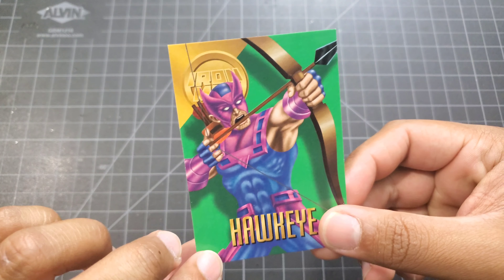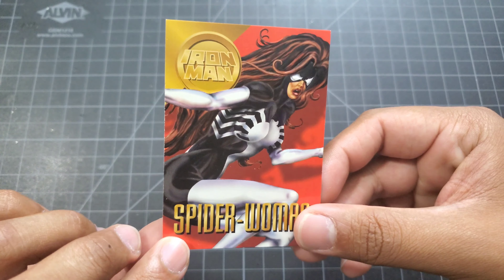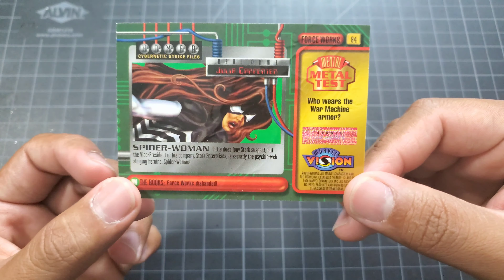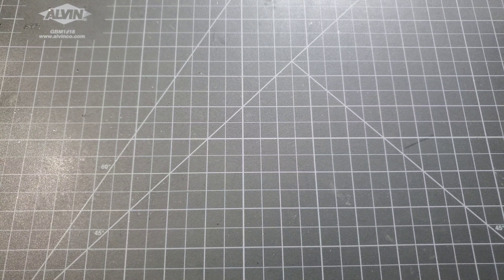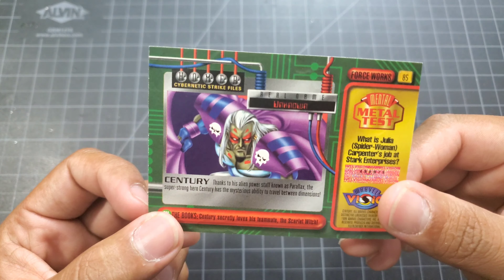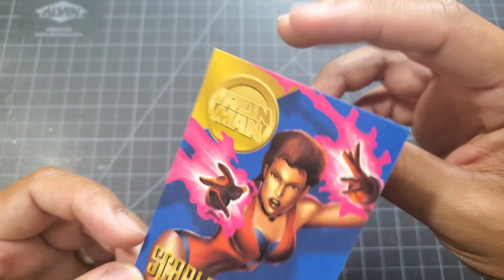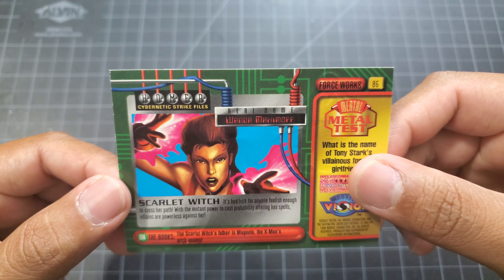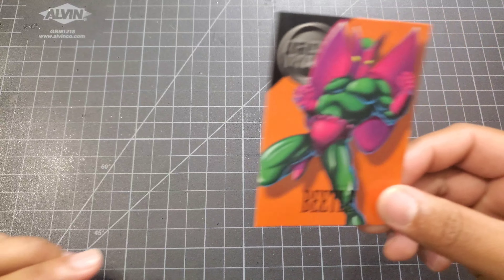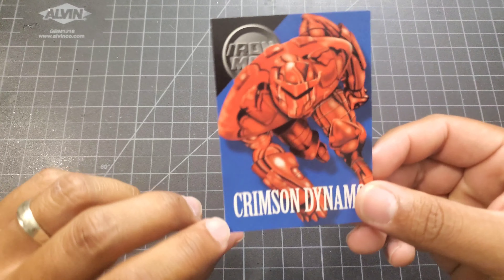Iron Man allies include Hawkeye, Spider-Woman, Century, and Scarlet Witch.